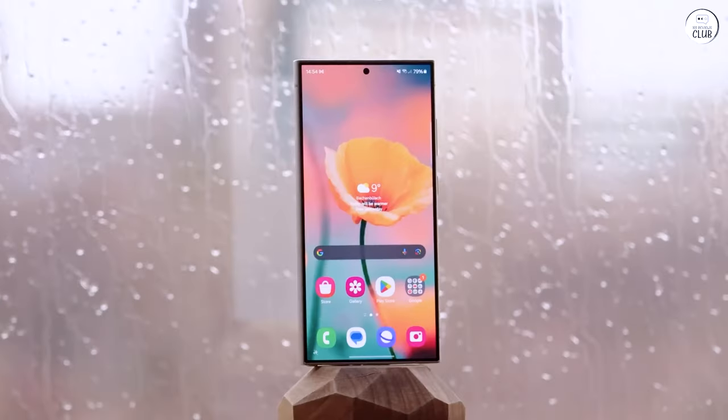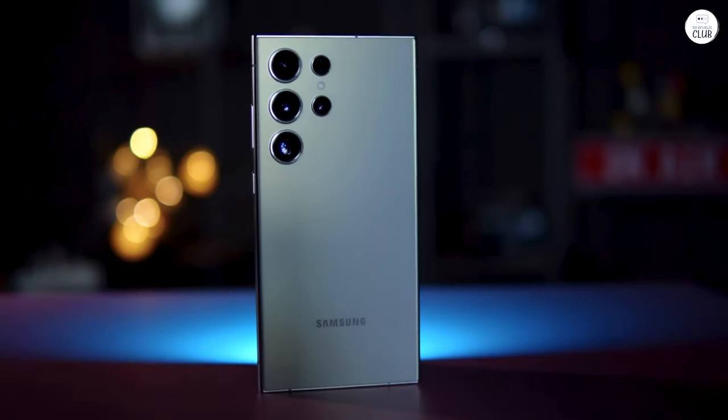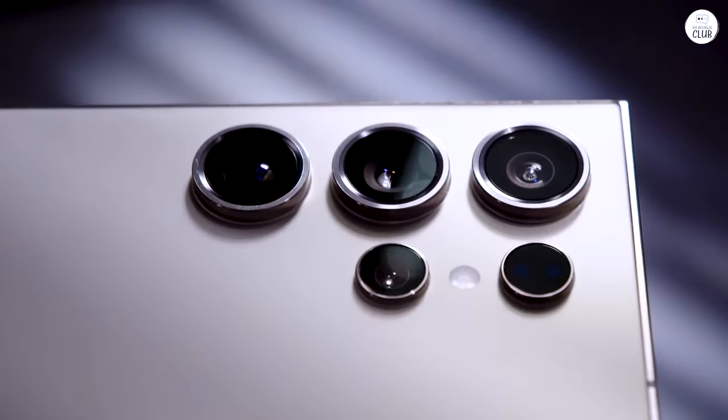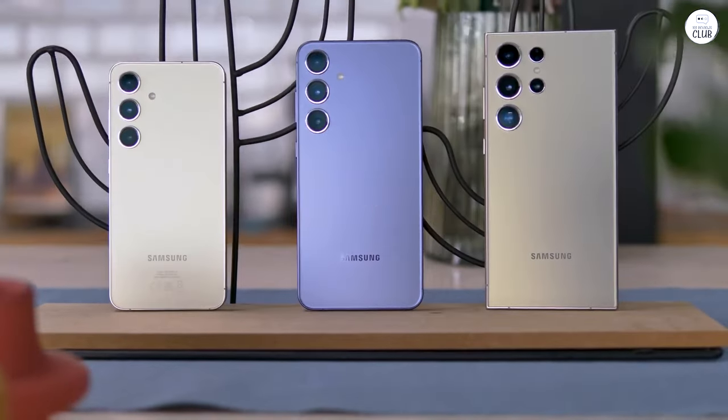Sure, the battery could be a tad better, and the price is steep. And yes, I echo the sentiment about the box contents — a charging brick wouldn't hurt. But when it comes to the display, it's a showstopper: sharp, vibrant, and immersive. What's not to love?